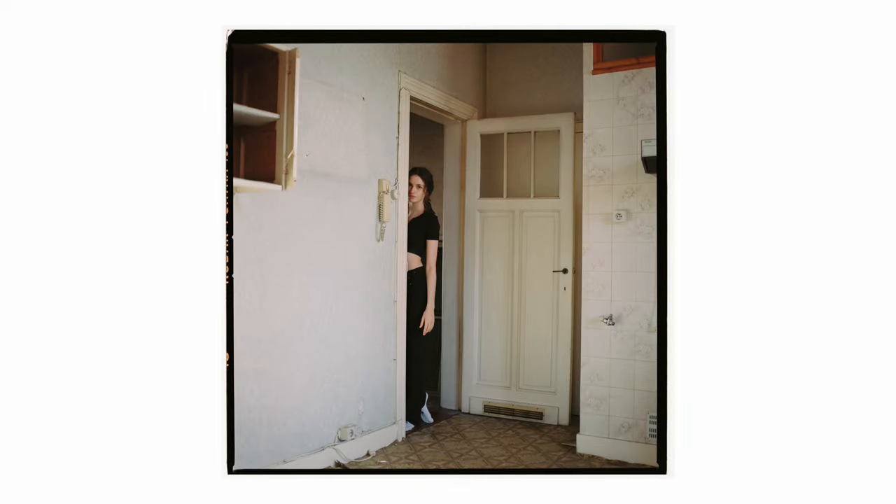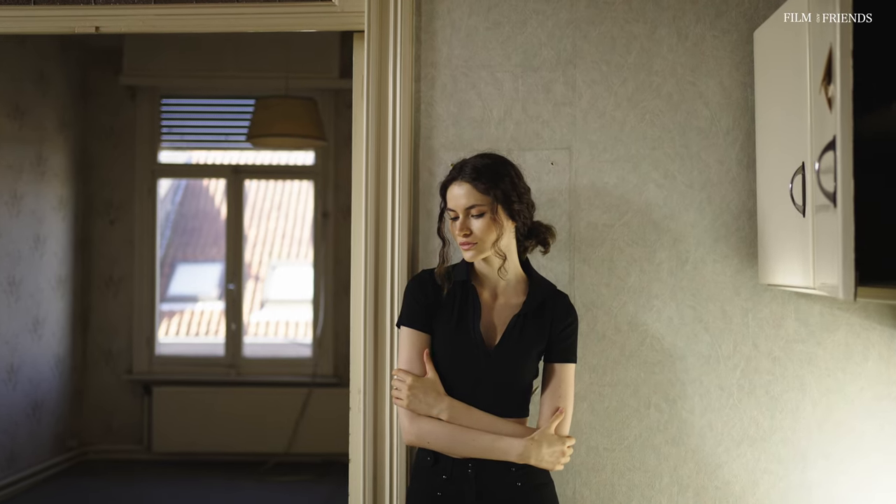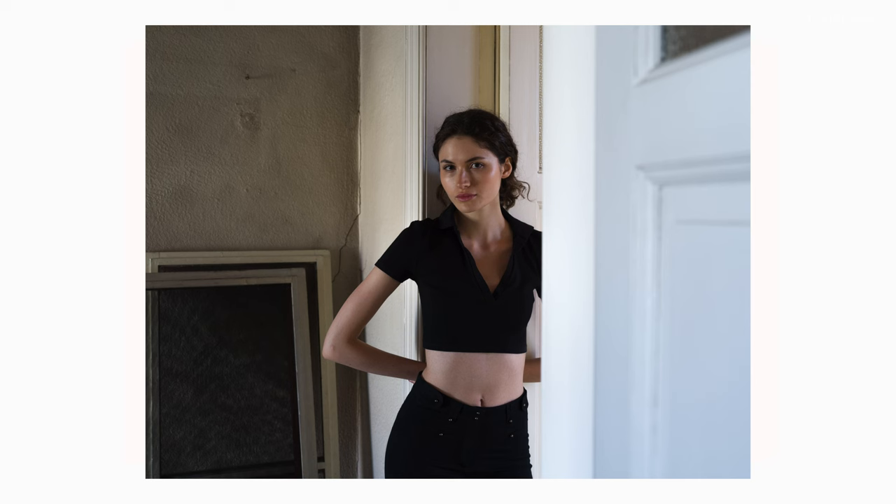Stephanie did the styling as well, so she went out and got some nice pieces, some nice things to wear. And then we went there and did the shoot.